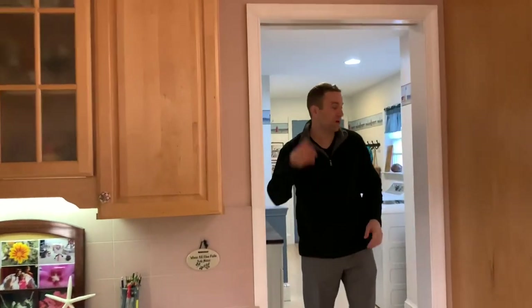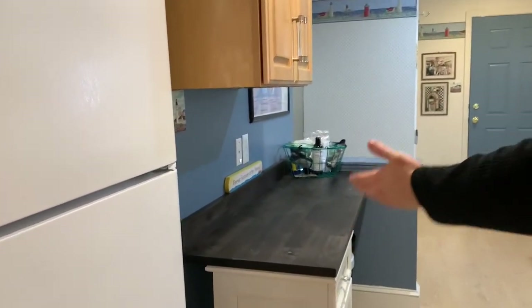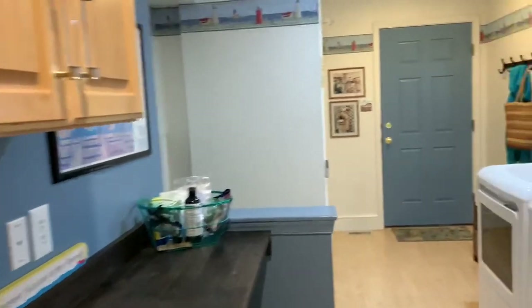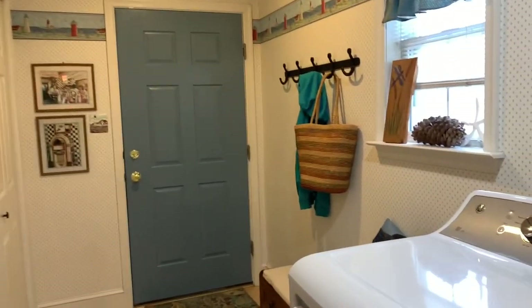Before we head to the bedroom suite on this level, take a look at the size of this laundry room. Plenty of table space for your clothes, access to the garage, coat hangers, closets — the list goes on.